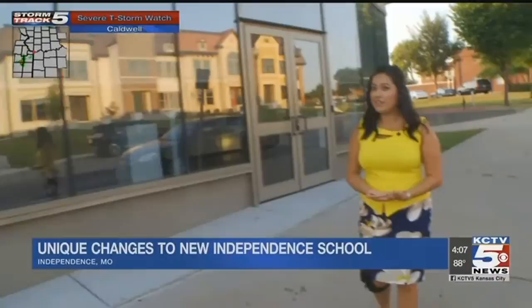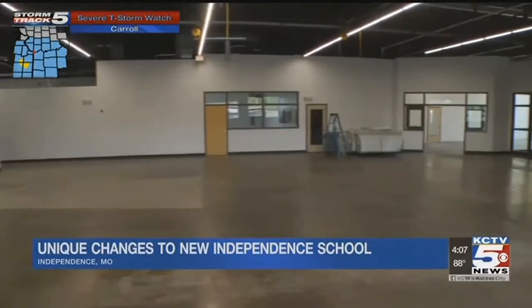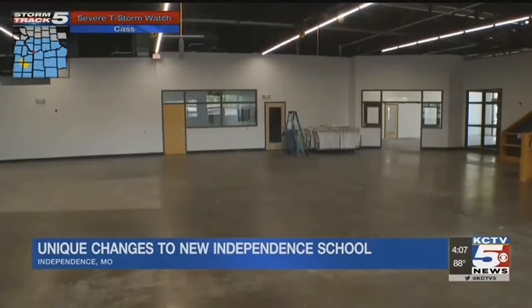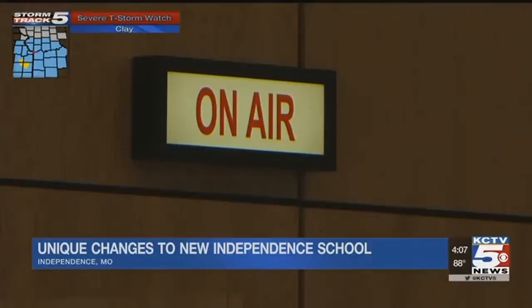The good news here is they're not spending a lot of money out here. They're keeping the old features and repurposing them. Previously, it was mostly sitting vacant. This will be the student-run television station. It will have state-of-the-art technology and offer students first-hand experience of what it takes to put a newscast together.